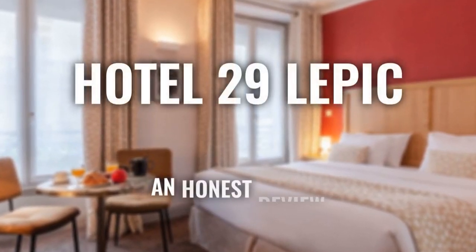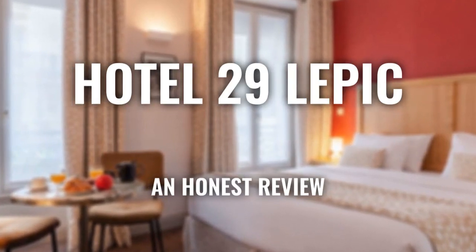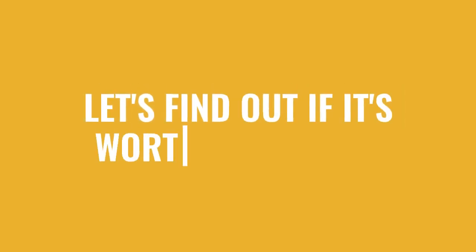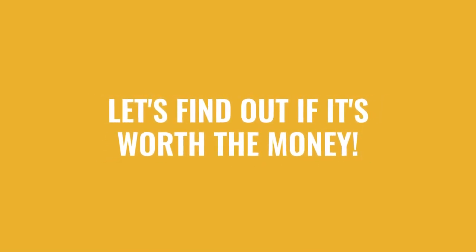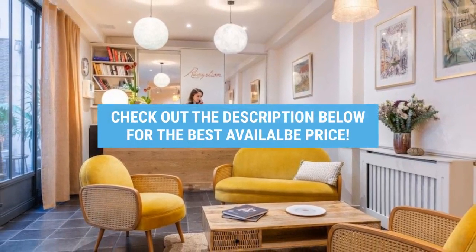Today we're diving deep into a review of Hotel 29 Lepic, located in Paris, France. Let's find out if this hotel lives up to its reputation and if you should stay there. For booking a stay at the most ideal price, check out the link in the description.